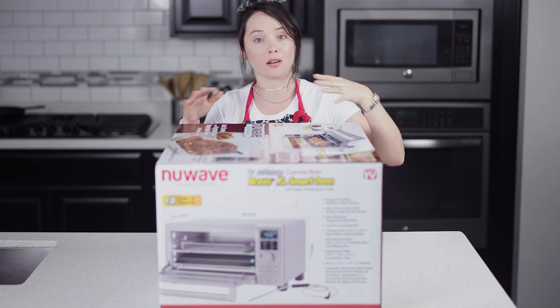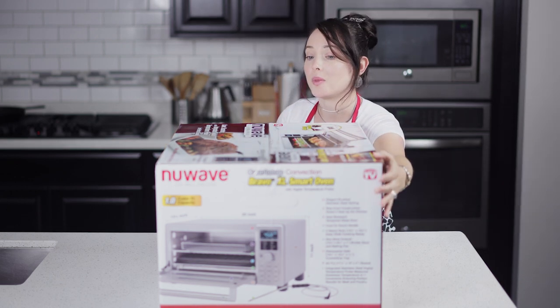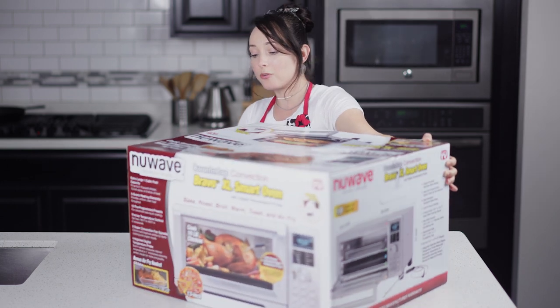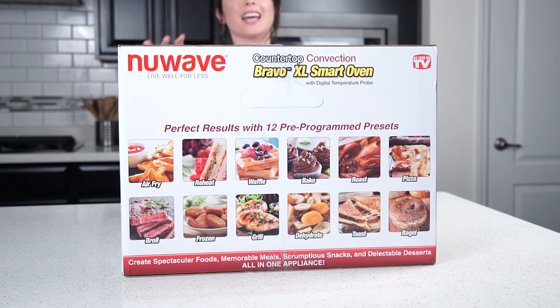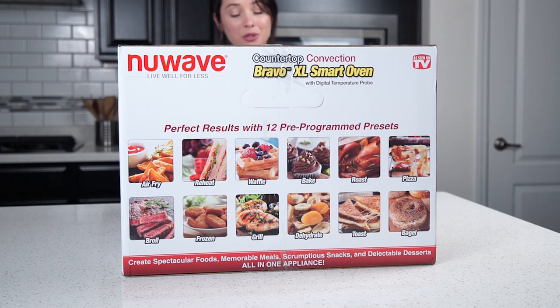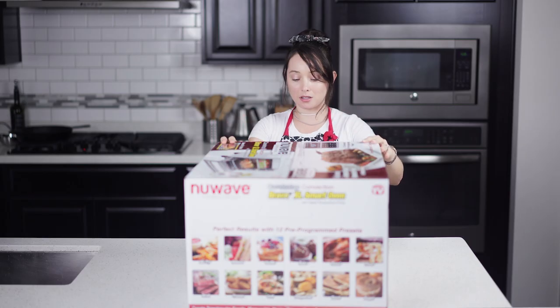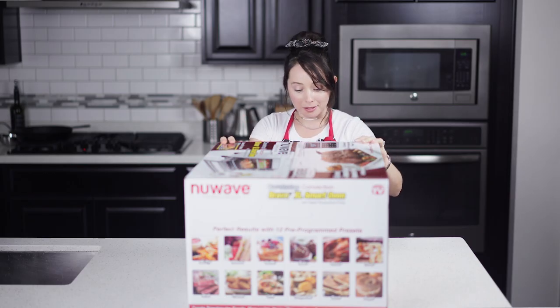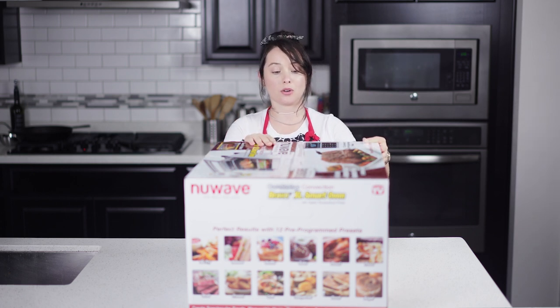Before I open this, it has 12 pre-programmed functions. Apart from being an air fryer, it can also broil, grill, dehydrate, bake, roast, make pizza, toast, make a bagel, and even function as a waffle maker — that one I'm excited to try. You can also reheat food in here, and it says you can grill in here as well.